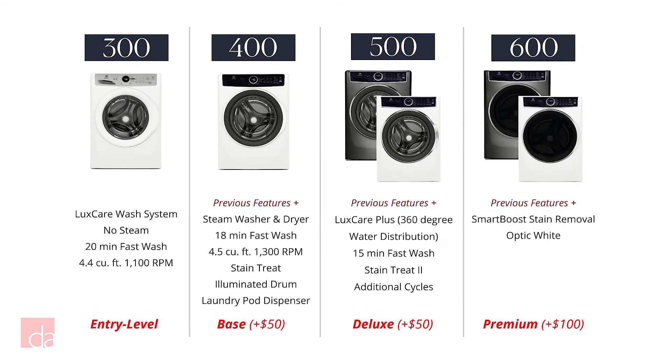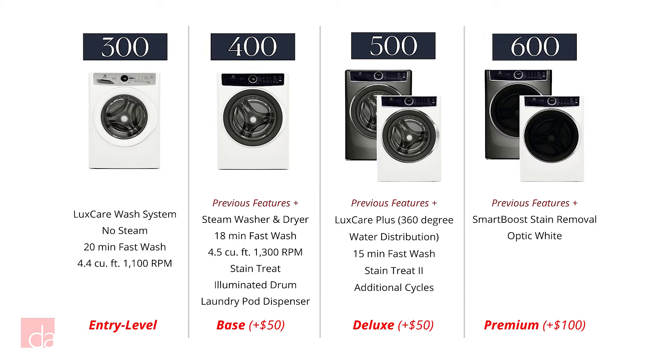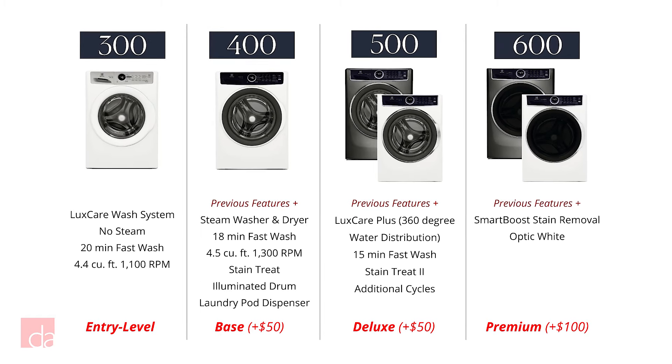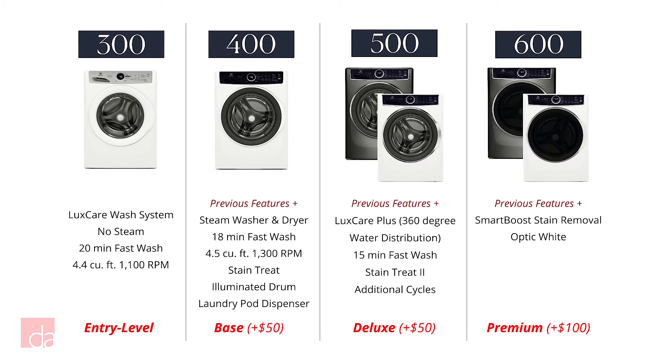As you go up in series, you pick up extra features. All models are available in white; however, with the 500 and 600 series, you also have the option of a gray color that Electrolux calls titanium.